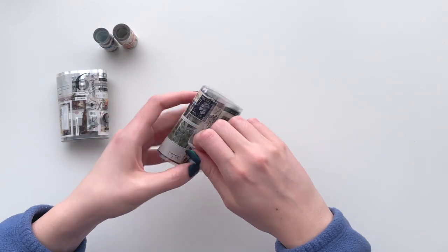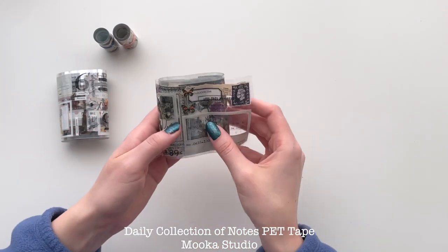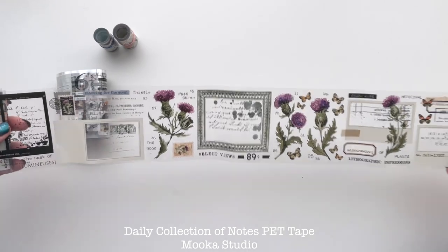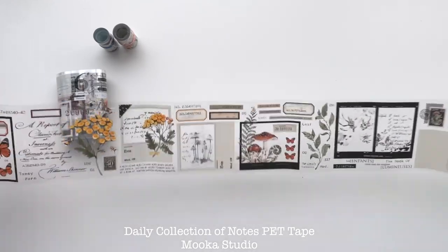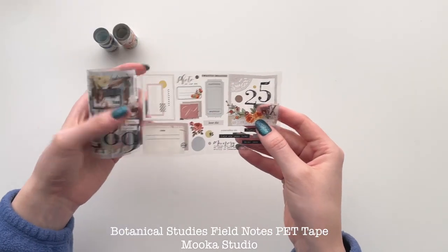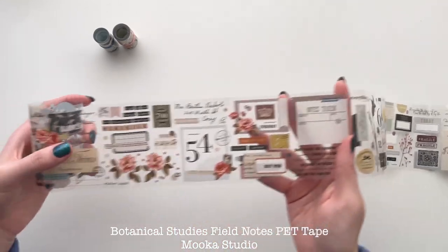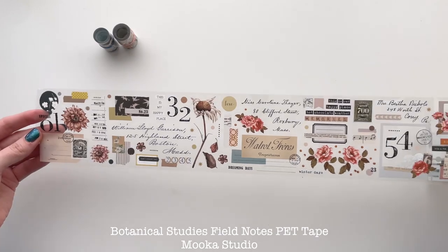I got these really thick tape samples — I believe they're by MUCA Studio, and I'll have everything linked down below in order that I show it. I loved these tapes when they first came out and I wasn't fast enough purchasing a whole roll. Honestly, they're huge, so maybe it's for the best. But I did get a couple of samples because I thought the imagery was really cute, and I'll definitely use every single one of these. I don't know if Paper Game will be restocking the full rolls, but they still have samples available — sometimes that's the way to go.